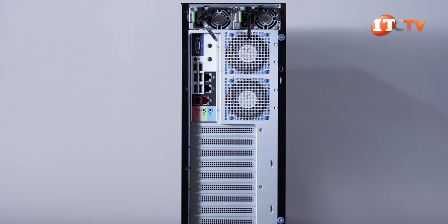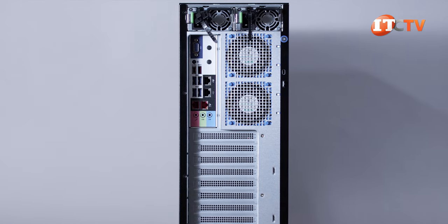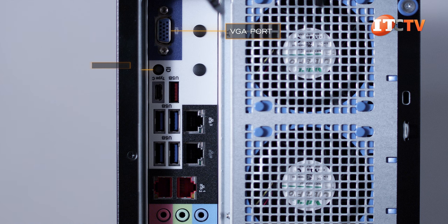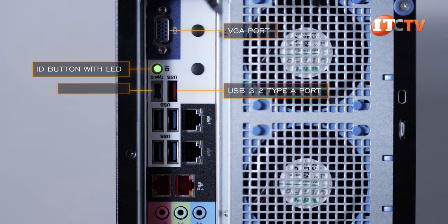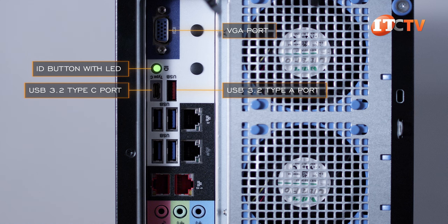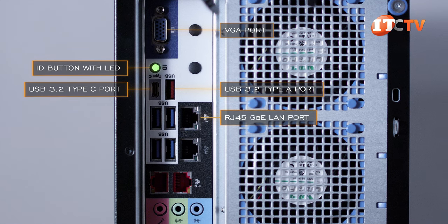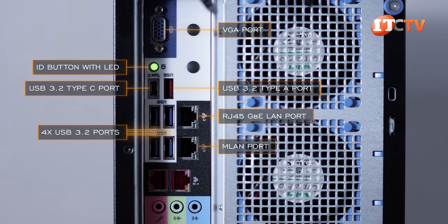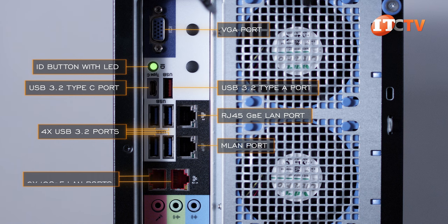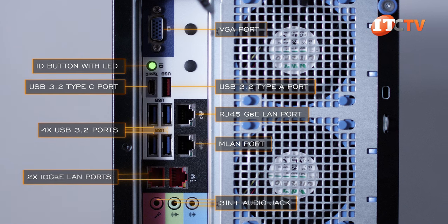There are a lot of ports on the back of the system — and the front for that matter. On the rear: a VGA port, an ID button, two USB 3.2 Gen 2 ports (one Type-A, one Type-C), an RJ45 Gigabit Ethernet LAN port, a management LAN port, four more USB 3.2 Gen 2 Type-A ports, two 10 Gigabit Ethernet LAN ports, a 3-in-1 audio jack, and a power switch with LED.